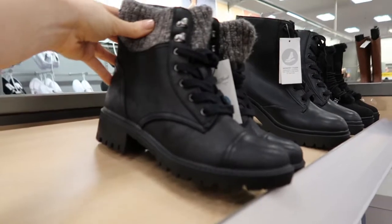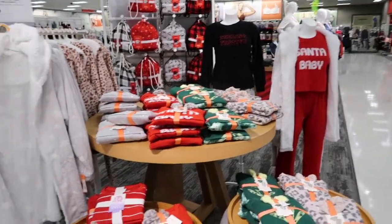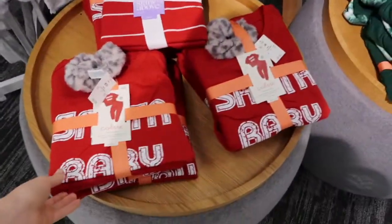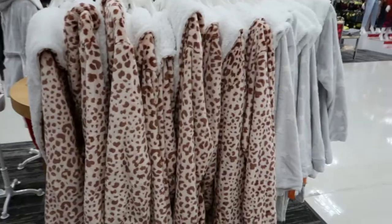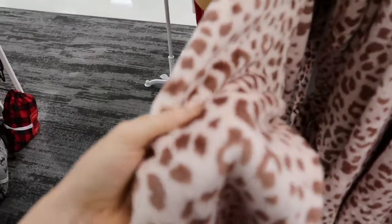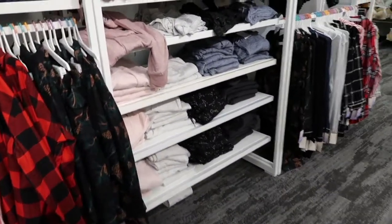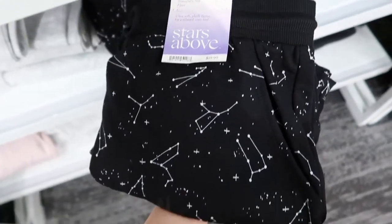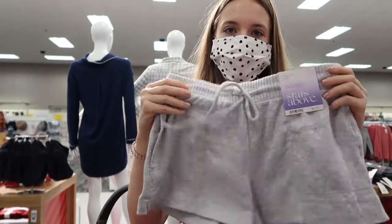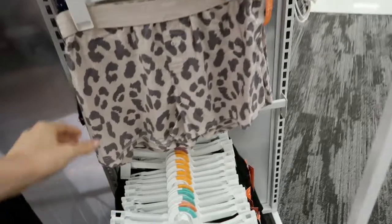Moving on to pajamas, which is what I came here for. Target had so many cute Christmas pajamas, and I thought these sets would be so cute as a gift for maybe one of your friends or even for yourself. I have to talk about these robes — I actually put one on my wish list, they're seriously so soft. Here are the Stars Above Christmas pajamas, and then what I came here for were these pajamas in the middle — they're so soft and such a good price, I had to get them. I also thought these cheetah ones were super cute as well.